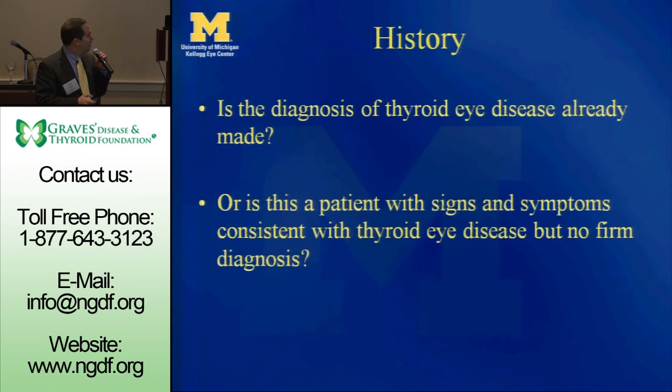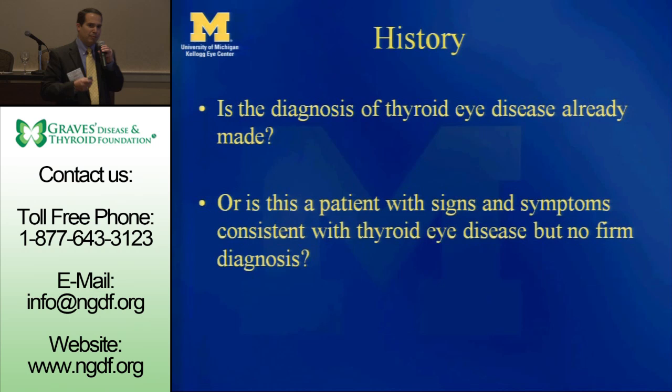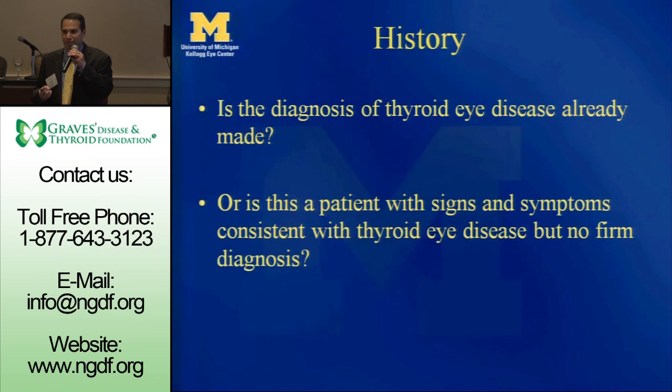The evaluation of the Graves patient, you can think of it as pretty cut and dry. There's a history and an exam. A key part of the history is: do they come to you with a diagnosis? Or, like many of you, you go to the doctor with protruding eyes, and that's how they diagnose the Graves disease. And that may take you in different directions.